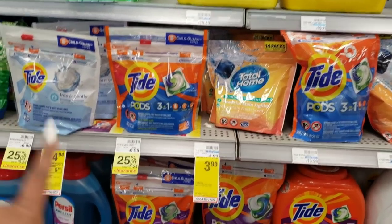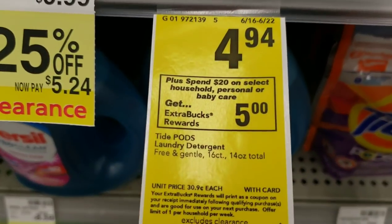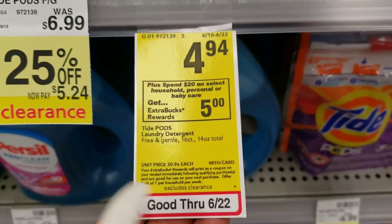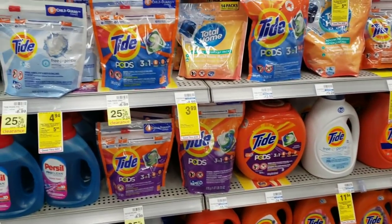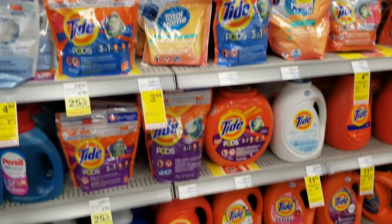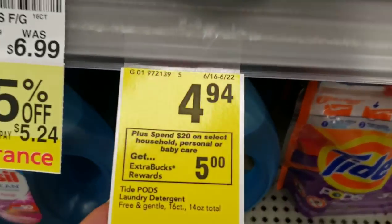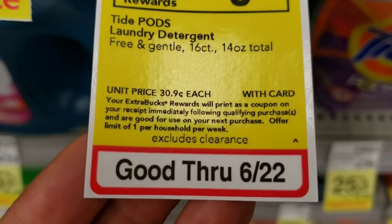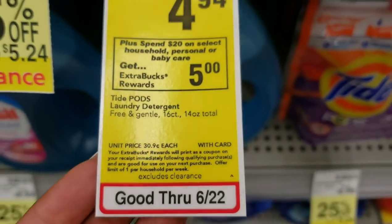If you're doing any of these deals this week with the 'spend $20 get $5 back' promotion — for those who don't know, if you spend $20 on items like Tide, Charmin, or even Pampers diapers, you get $5 back in CVS money — clearance items are not included in that sale. Clearance is never included in that promotion.